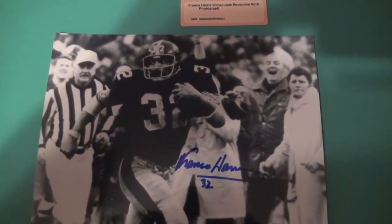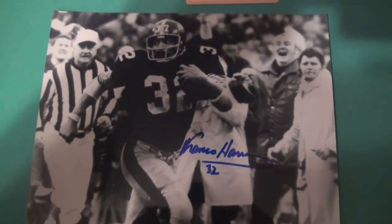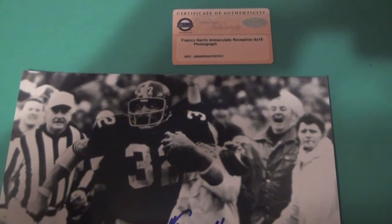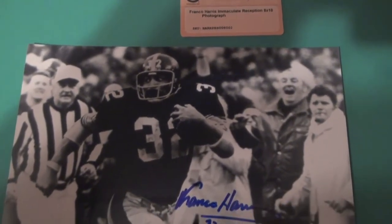I didn't have this picture autographed, so figured for that price point you may as well grab it, and it's already authenticated by a nice company. Couldn't pass it up.